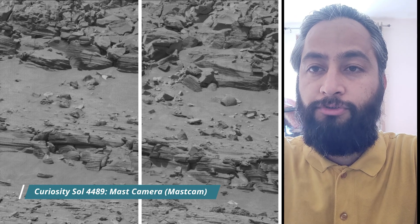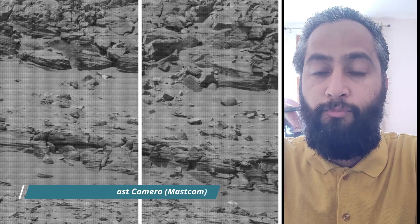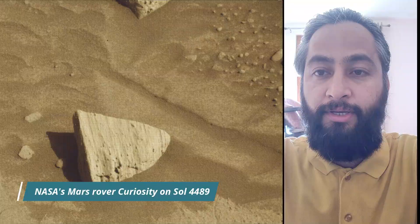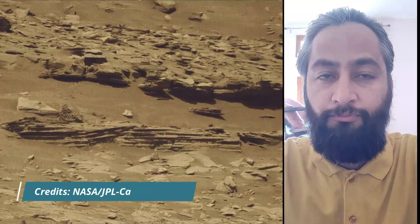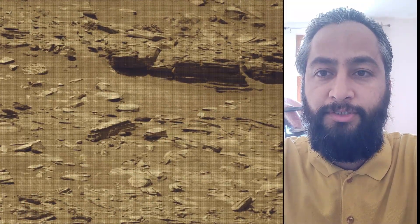Curiosity Sol 4491: MastCam (Mast Camera), HazCam (Hazard Avoidance Camera), and NavCam (Navigation Camera). These images were taken by MastCam on board NASA's Mars rover Curiosity.